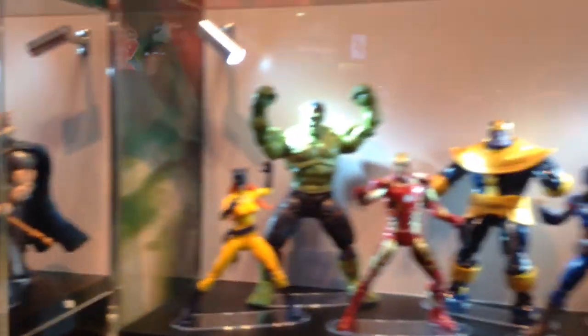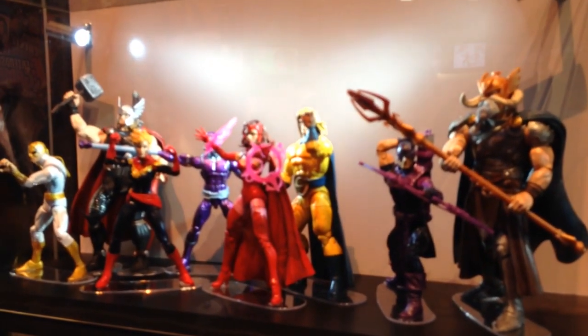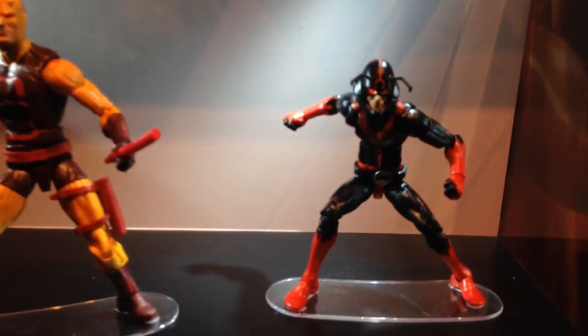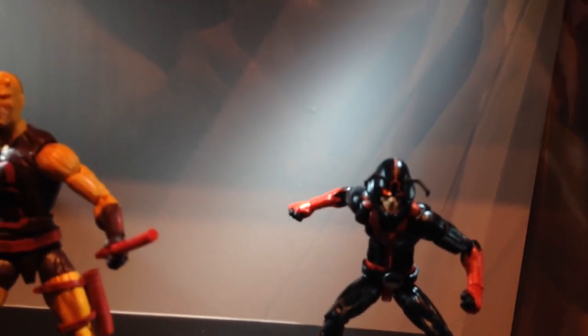We're at the Hasbro booth. They just had the Hasbro panel. It's pretty sick. Right here we've got a bunch of their regular-looking figures — some of the Guardians of the Galaxy figures, of course the Thanos wave. We've got that three-pack coming out, as well as the Walgreens exclusive Daredevil first appearance and the new Ant-Man — or I guess it's a different Ant-Man.